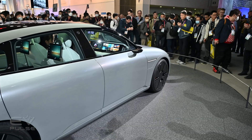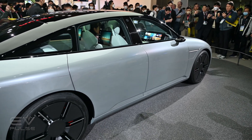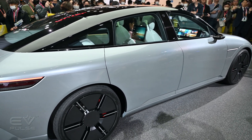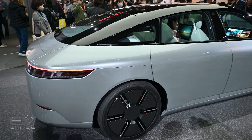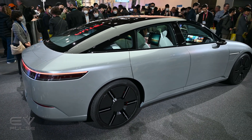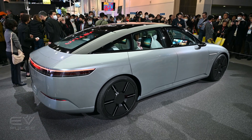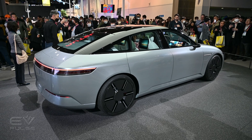As for the styling, this car has a very clean exterior and a prominently curved roofline. If you look closely, there's a dash of Hyundai Ioniq here, a sprinkle of Tesla there, and maybe even a bit of Lucid Air thrown in for good measure. Overall, the design doesn't break any new ground, but it does look quite attractive here on the show floor.